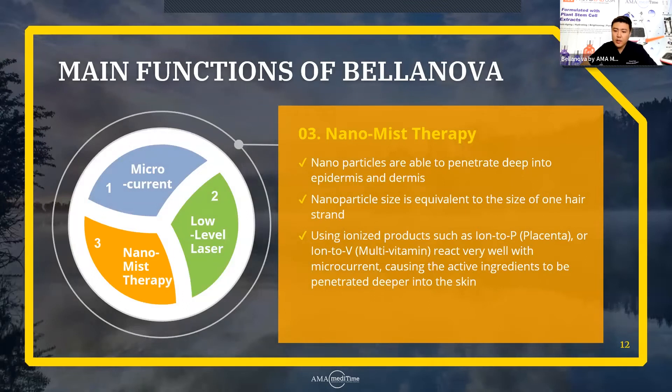Lastly, there's the nanomist therapy. This is the main function of Bellanova. Nanomist therapy uses nanoparticles that help penetrate products deeper into the epidermis and dermis. These particles are so small that they'll penetrate through the skin layer very easily. When we normally spray a mist onto our skin, it generates dew on the skin. But with Bellanova's nanomist therapy, you're not going to see any generation of dew on the skin, because all the particles are being absorbed into and effectively penetrated into the skin.